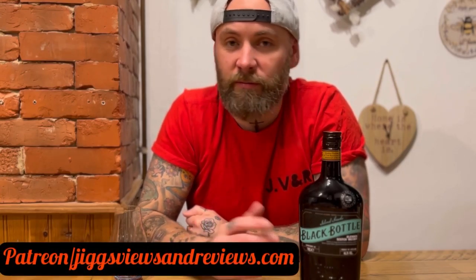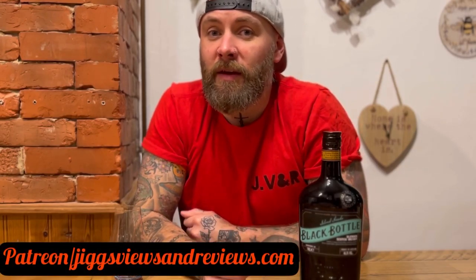Thanks for watching. Don't forget to like and subscribe. Check out the website at www.jigsviewsandreviews.com and join in the fun — I've got a Patreon and Teespring and all that. I appreciate your patronage. Thank you very much for watching and I'll catch you again in the next one. Cheers!